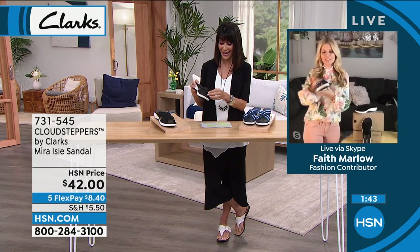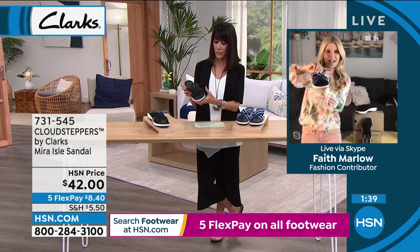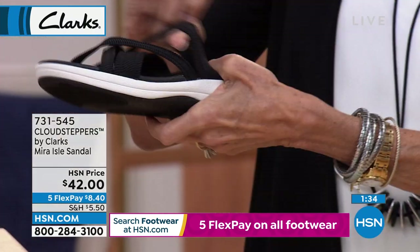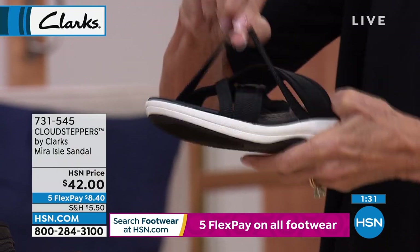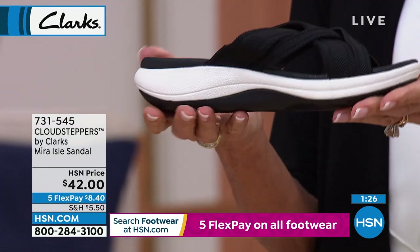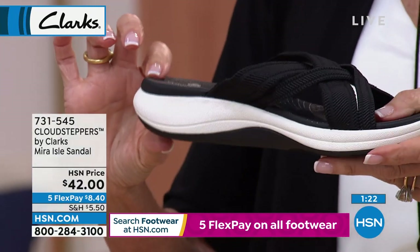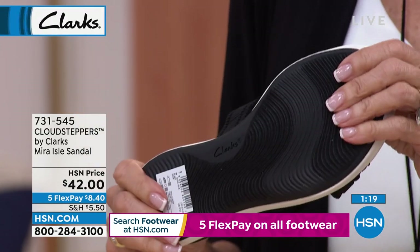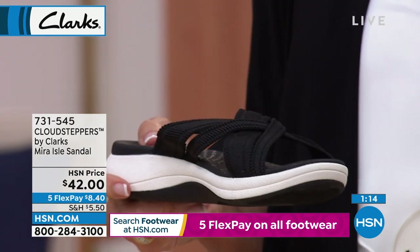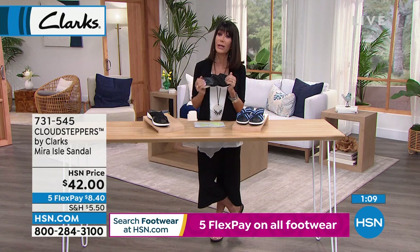This is part of the Cloud Stepper line — high density foam, an EVA midsole that absorbs shock and gives you bounce and return, plus cushion soft technology. This one is the bomb — so good, so comfortable. It's a little different style with the stretch straps, and it's like a bungee cord, so stretchy. At $42 your price today. If you've never tried a Cloud Stepper before, watch out — your feet will be so loving you because it feels just absolutely amazing.